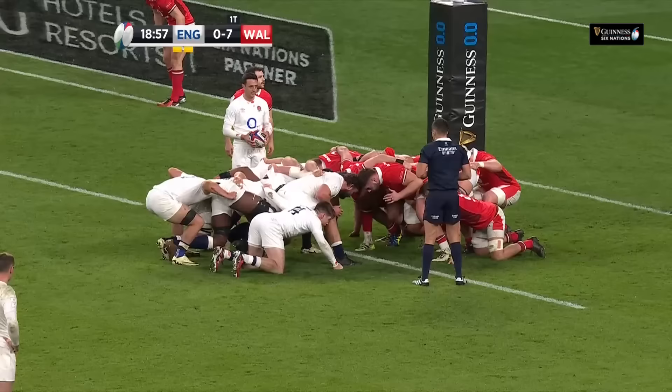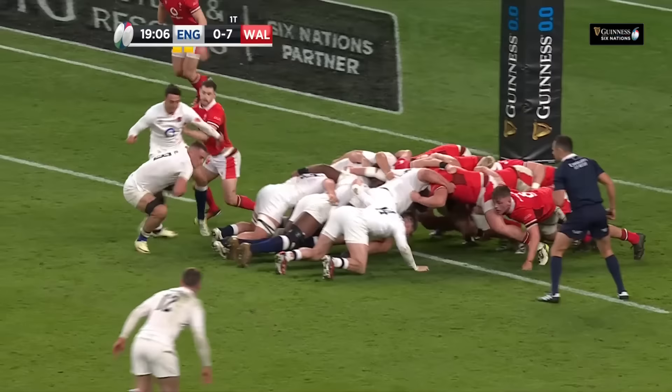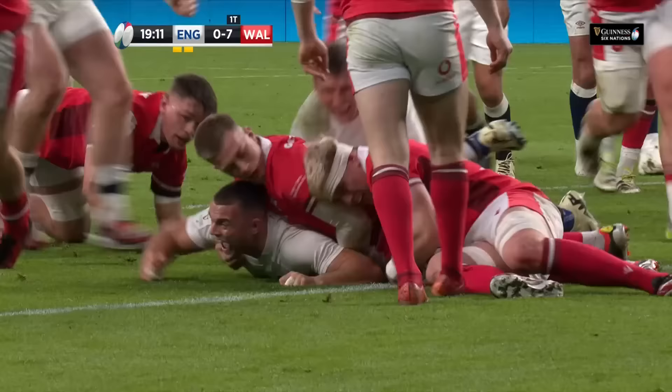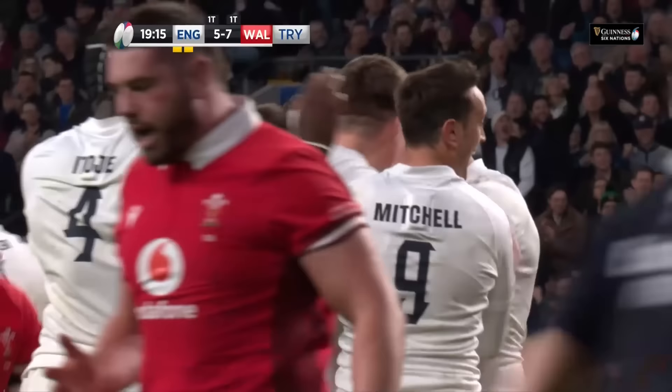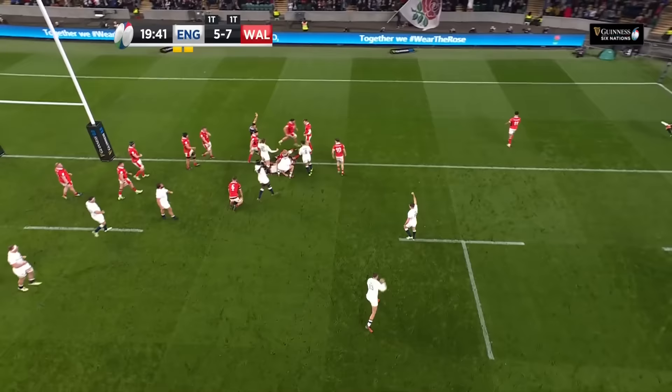The young Northampton Saint earning his fifth cap for England plays an unfamiliar role. The pick-up from Ben Earl — Earl will try to go himself. Look at the power and the outstretched arm. Ben Earl, with just 13 men on the pitch, scores — brilliance there from Ben Earl. After a difficult year last year with injuries, he's come back bigger and stronger than ever.